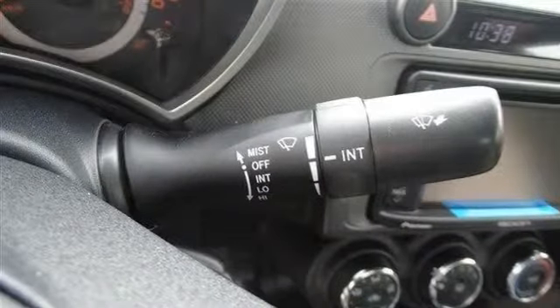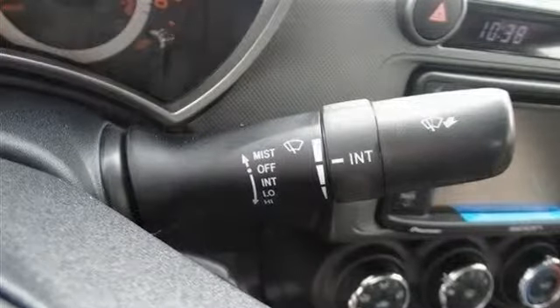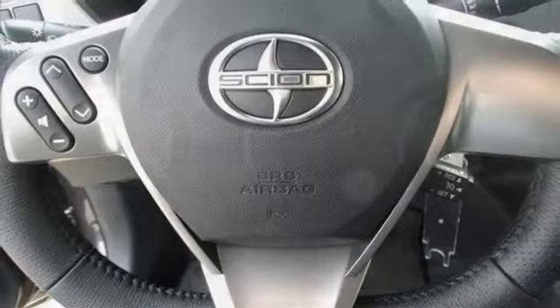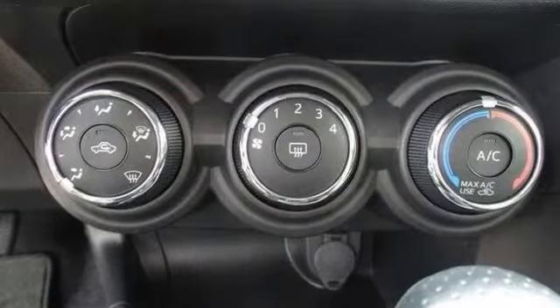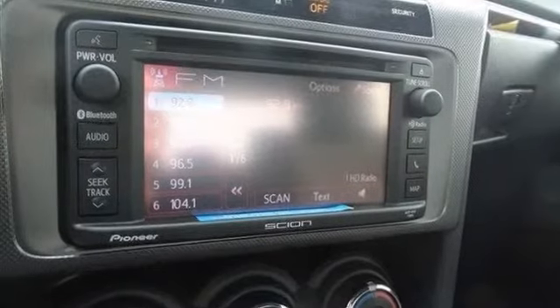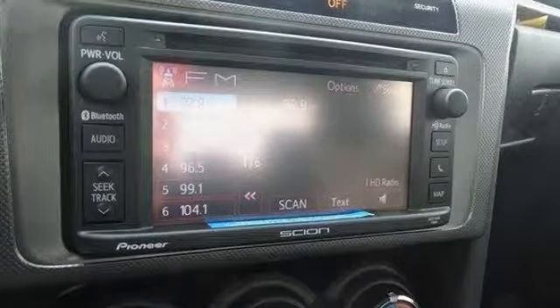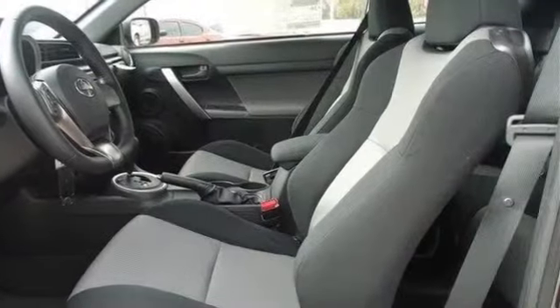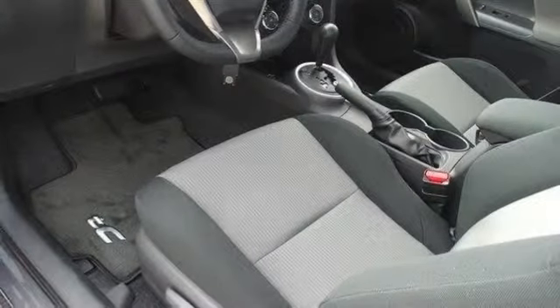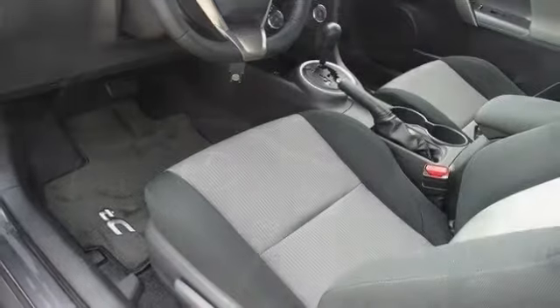Bucket seats, cloth seats, pass-through rear seat, rear bench seat, adjustable steering wheel, leather steering wheel, keyless entry, cruise control, AC, driver and passenger vanity mirrors, power windows, engine immobilizer, traction control, stability control, tire pressure monitor, rear head airbag, passenger airbag sensor, and more.